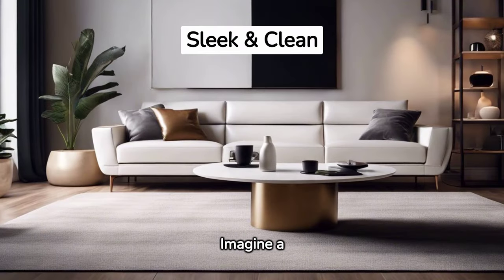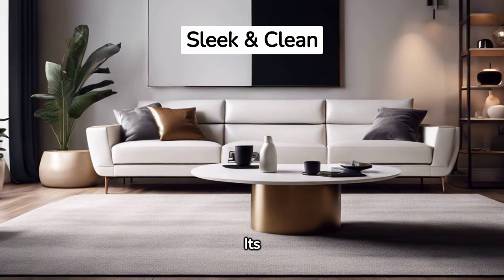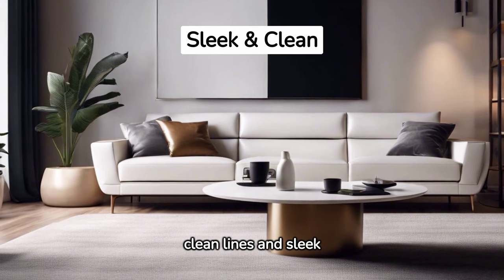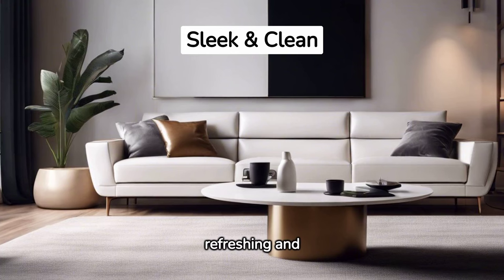Imagine a futuristic white leather sofa, the centerpiece of a minimalist living room. Its clean lines and sleek shape embodies simplicity, giving your room a refreshing and spacious look.